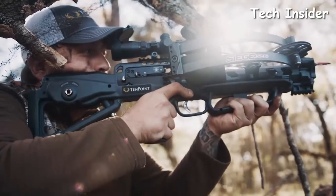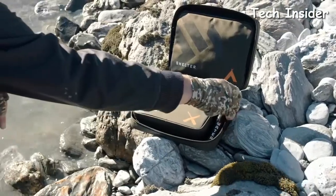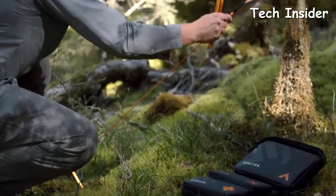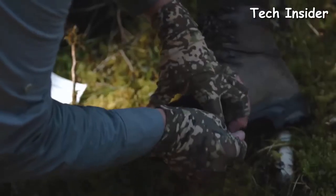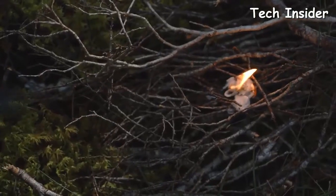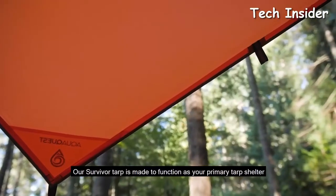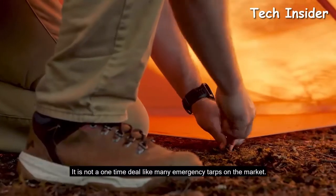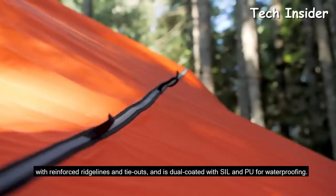If Bear Grylls taught us anything, it's that a successful survival plan begins by immediately drinking as much of your own urine as possible. Once that's done, you can move on to things like creating a shelter, obtaining food, and navigating to safety. Having quality survival gear prepared in advance can make all the difference. The thing is, you never know what kind of challenges you're going to face, because real-life survival scenarios don't start with an airdrop into a predetermined location. If you're going to have a survival kit, you'd better make sure it's set up to succeed in the environments you're most likely to encounter.